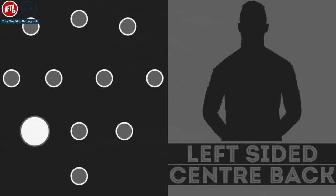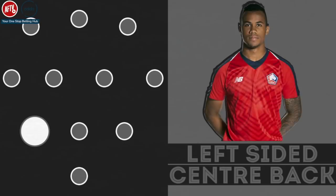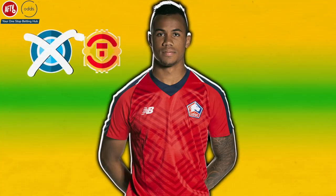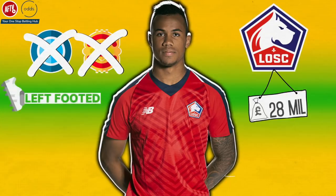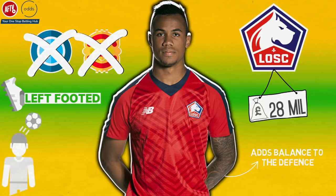Left-sided centre-back: Gabriel. On the left side of the back three is Arsenal's latest defensive addition, Gabriel. Arsenal picked the likes of Napoli and Manchester United to sign the Brazilian defender from Lille for around £28 million. Being left-footed, Gabriel adds balance to the defence and is also incredible in the air and with the ball at his feet.